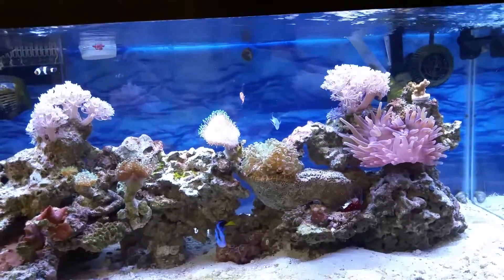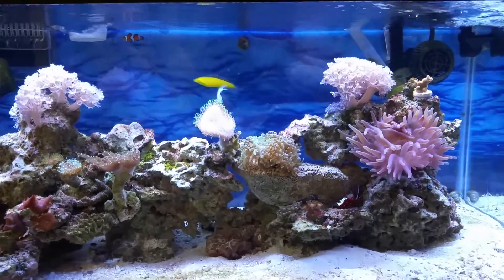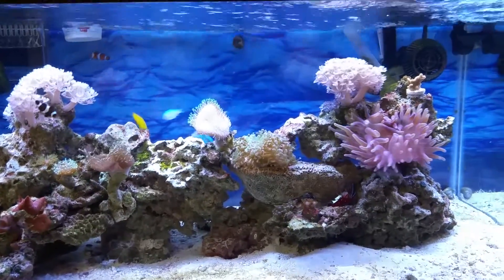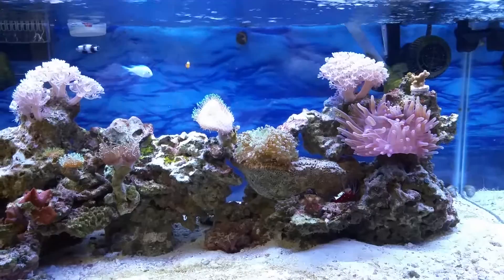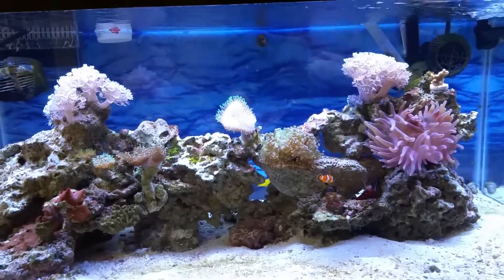Hey YouTubers, this is Mr. Reefbuster. I'm coming to you today with an update on the tank. I had the sump installed about two weeks ago and I wanted to give you guys an update on how the sump is doing and how my tank is doing in general.